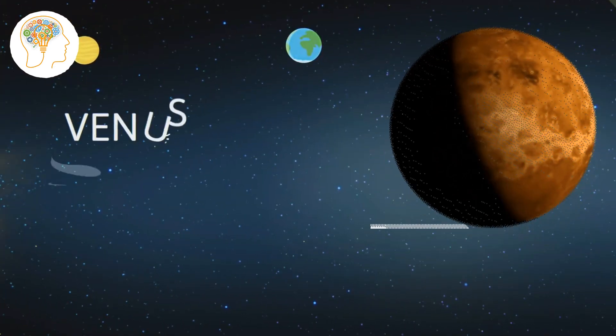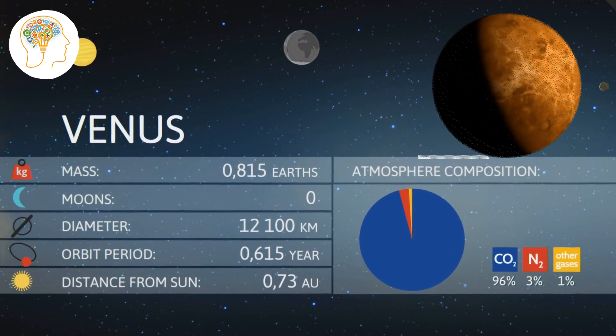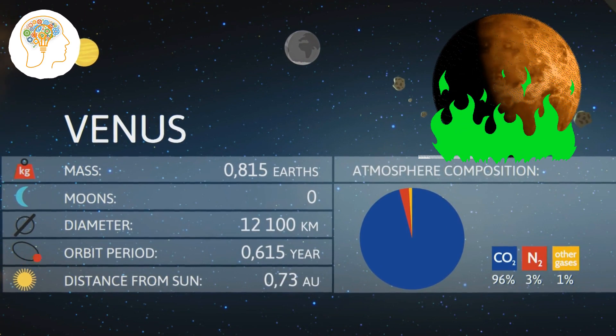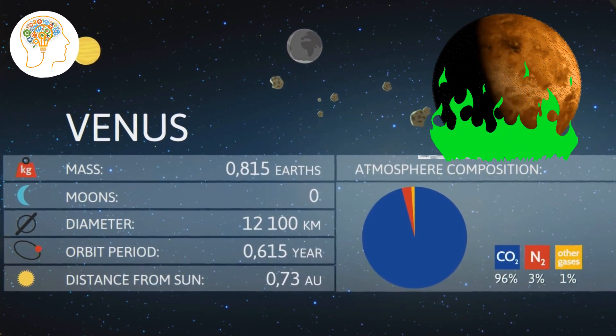Next up, we have Venus, often referred to as Earth's sister planet. But don't let the nickname fool you — this planet is anything but friendly. It has a thick, toxic atmosphere that traps heat, making it the hottest planet in our solar system. You definitely don't want to plan a vacation there.